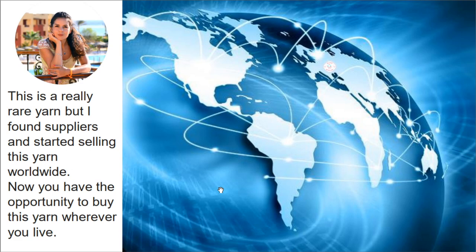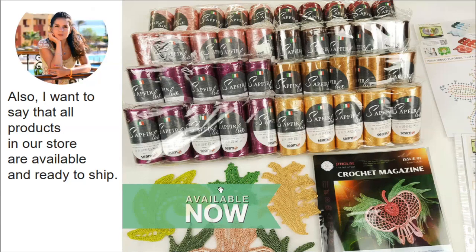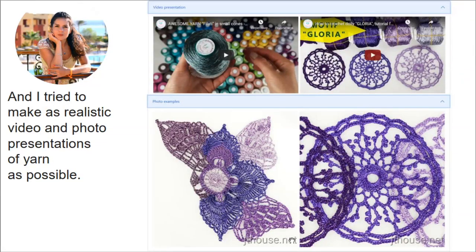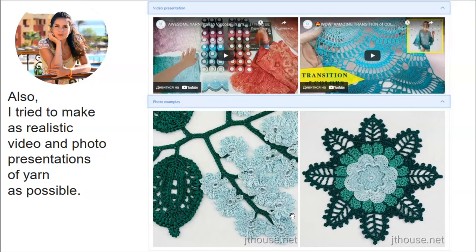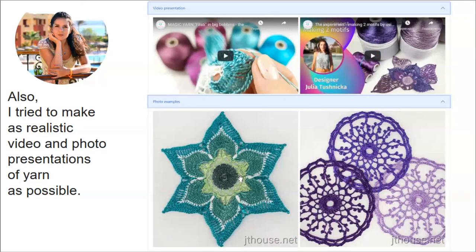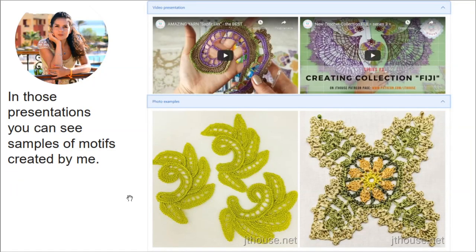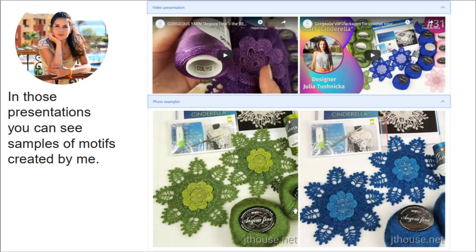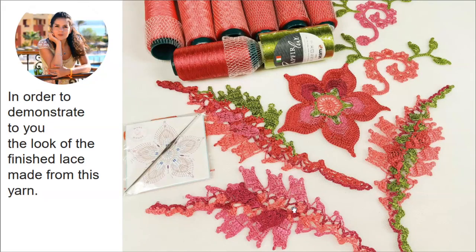Now you have the opportunity to buy this yarn wherever you live. All products in our store are available and ready to ship, so ordering goods from our store you can be sure that you will receive them. I try to make as realistic video and photo presentations of the yarn as possible — I made videos and photos for all varieties we are selling at Jetty House yarn store. In those presentations you can see samples of motifs created by me, using different colors and different threads, with high quality pictures to demonstrate the look of the finished lace made from this yarn.